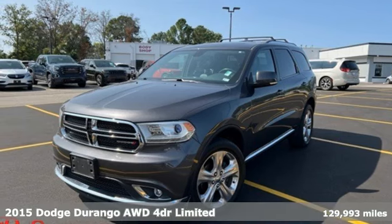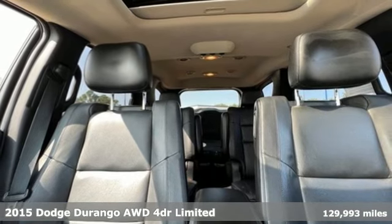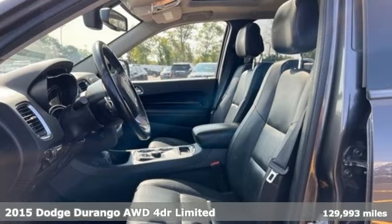Here's a 2015 Dodge Durango. More is better — more power, more space, and more fuel economy await in this uncompromising SUV.